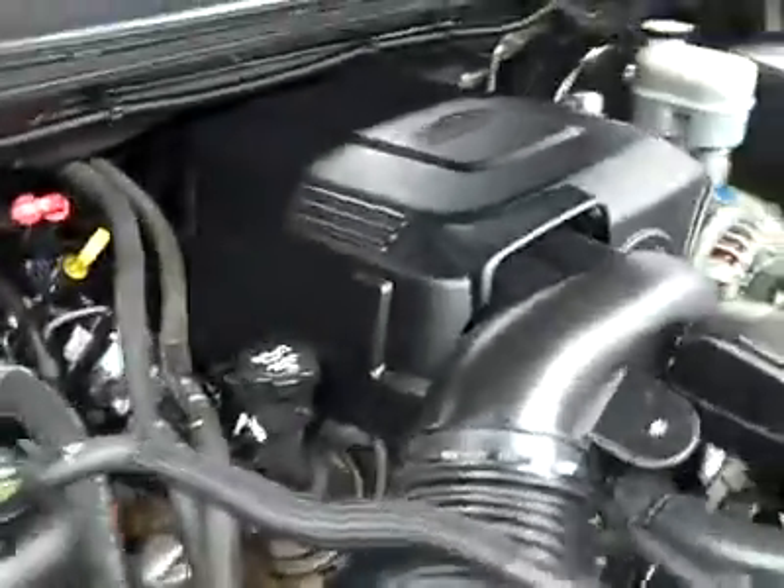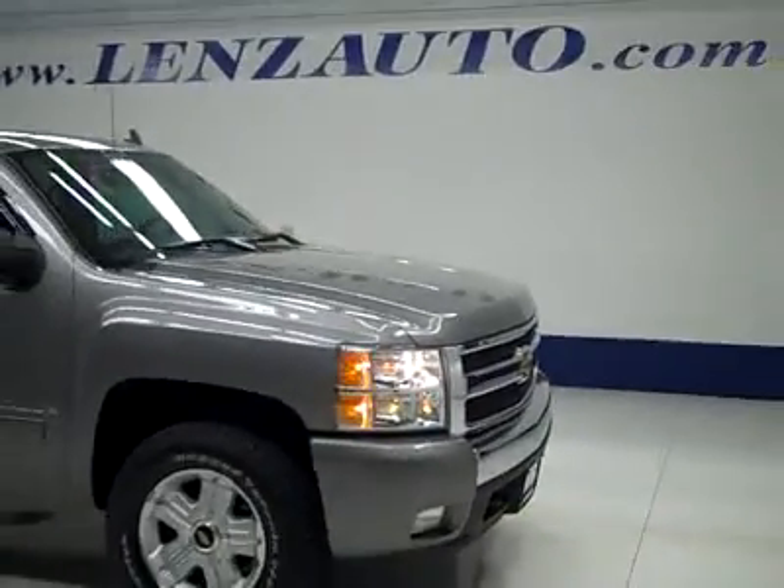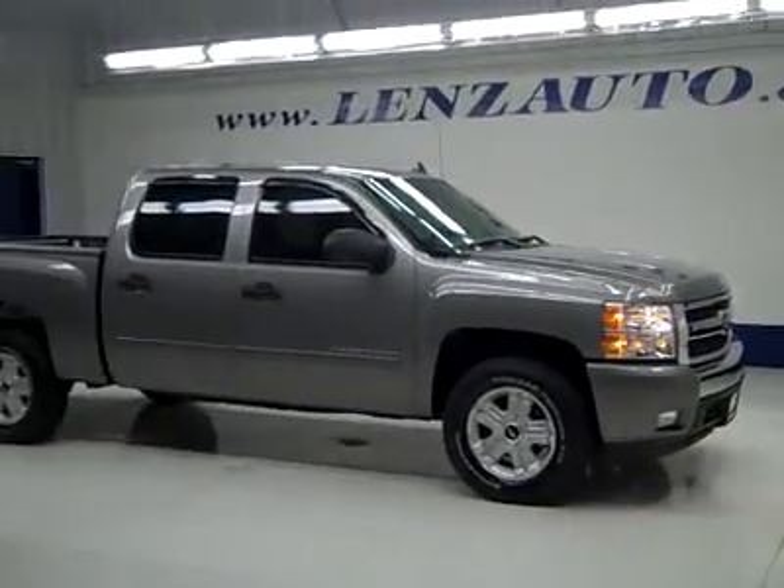Let's take a look under the hood — a nice clean engine bay running very smoothly. If you'd like to see more pictures along with a full description, or to take a look at one of our other more than 450 trucks and SUVs, visit our website at lensauto.com.